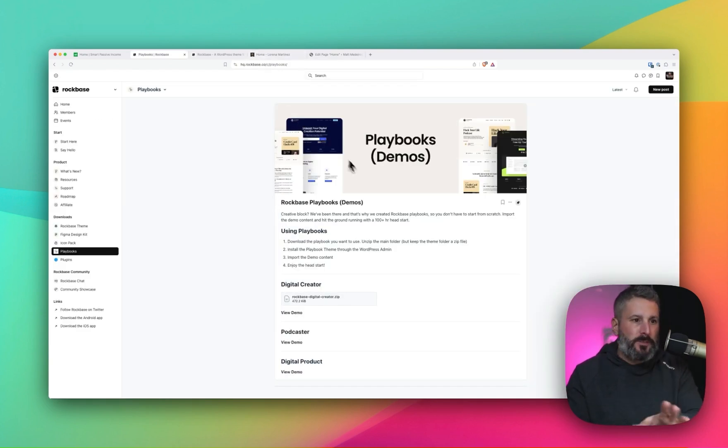They have things called playbooks, which are child themes — these are your starter sites, your templates. They call them playbooks. Right now they have the Digital Creator, which you saw on my website, and they'll have the Podcaster and the Digital Product playbooks by the end of March. You import these and load them into your site, and that's what changes the style and design of the Rock Bass theme.